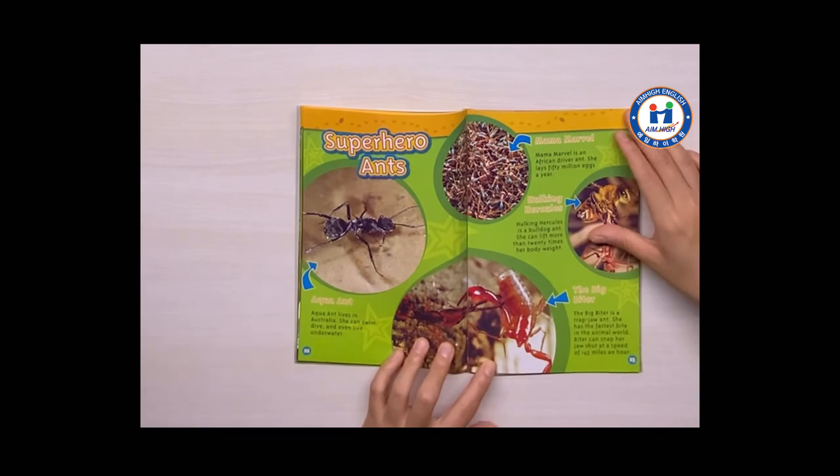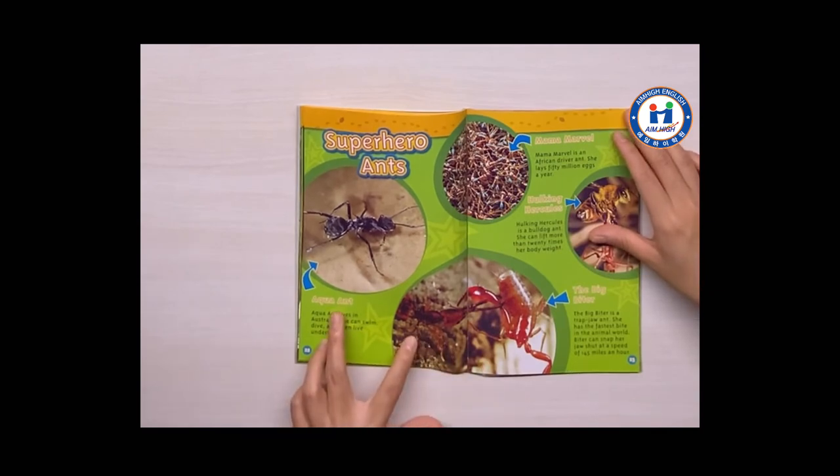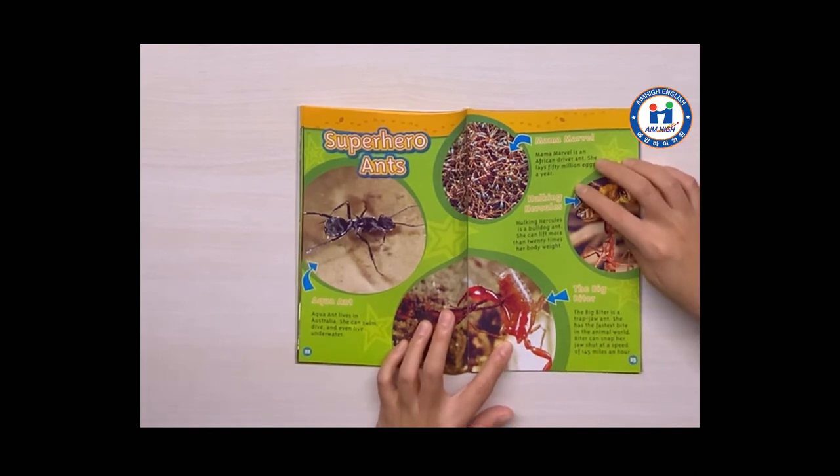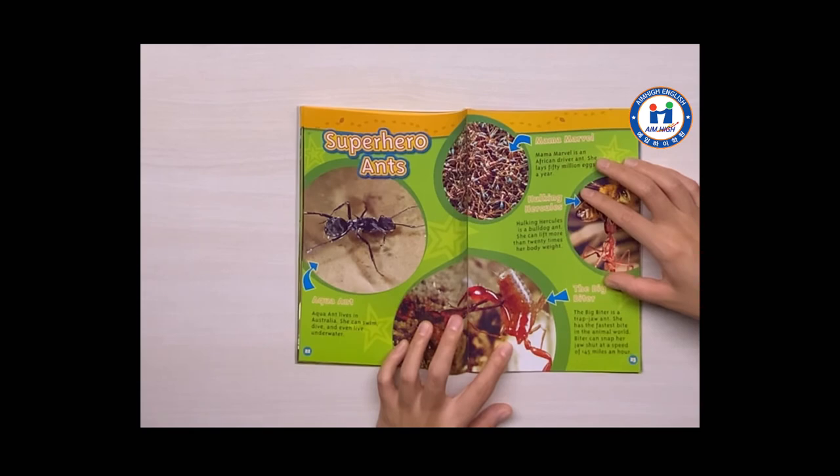Superhero ants. Aqua ant. Mama marvel. Hulking Hercules. The big biter.